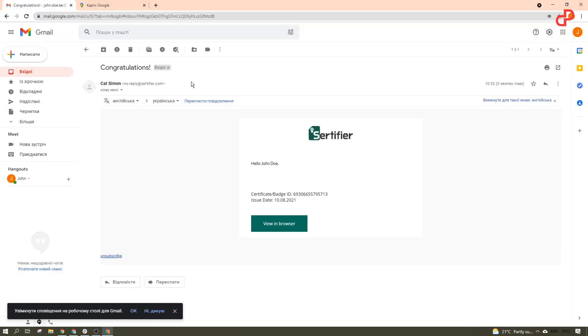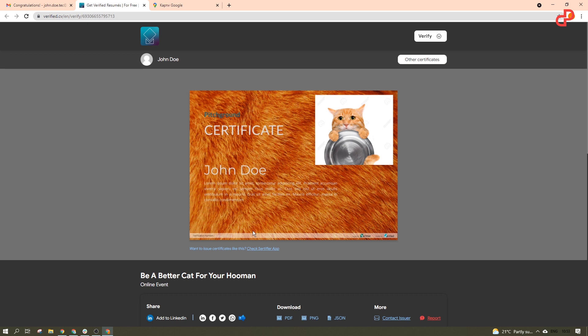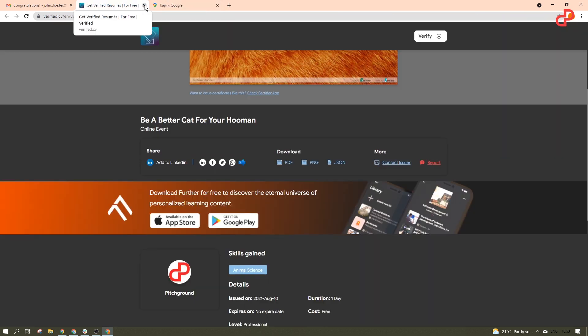That's it. Now your student receives an email saying, "Hey, congratulations, now you got smarter — that's official." And from here they can instantly add this credential to their profile on LinkedIn or share it on social media. Easy breezy.